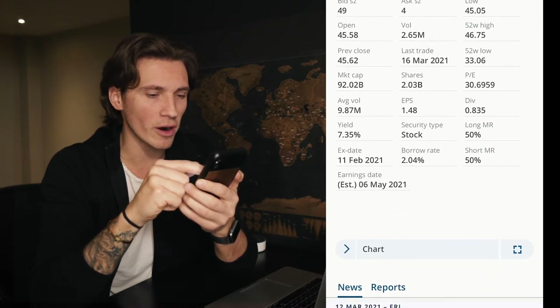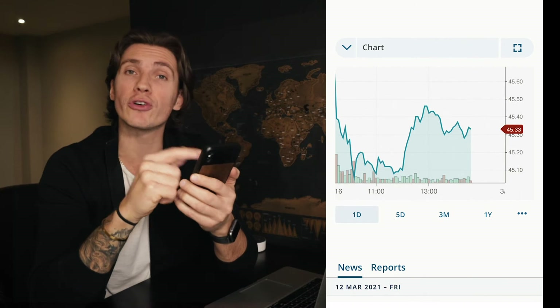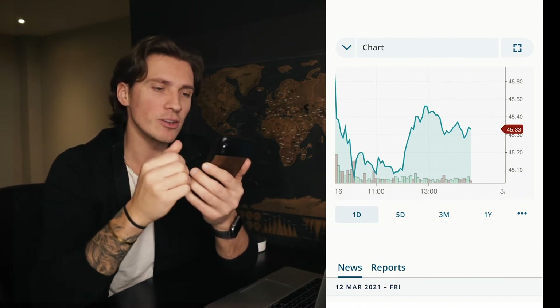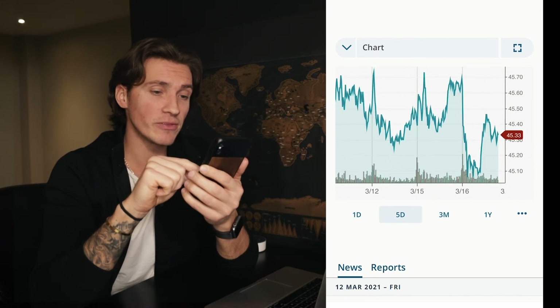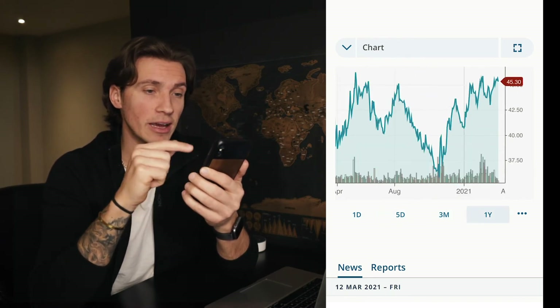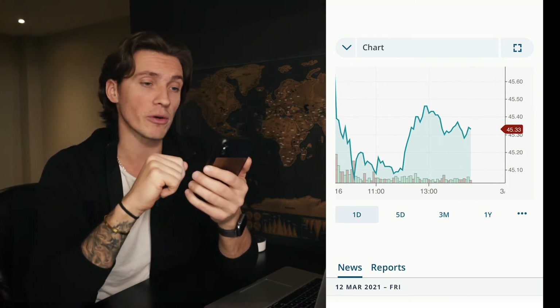If we scroll down and click on the chart feature — and this is something a lot of people don't know about the Questrade app — you can actually monitor the price movement by one day, five days, three months, one year, and so on. So if you want to buy the dips, this is the area in the app to watch out for.